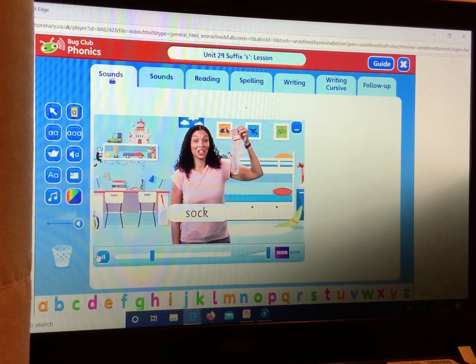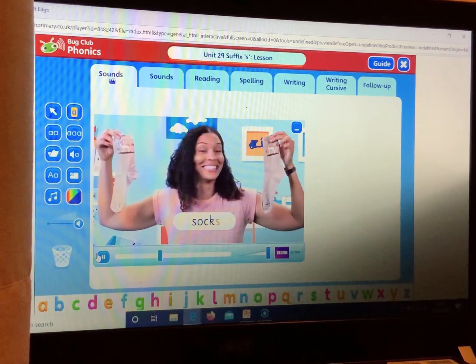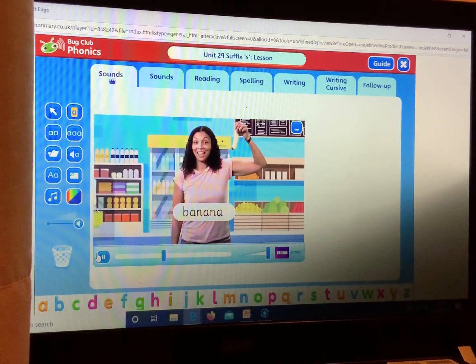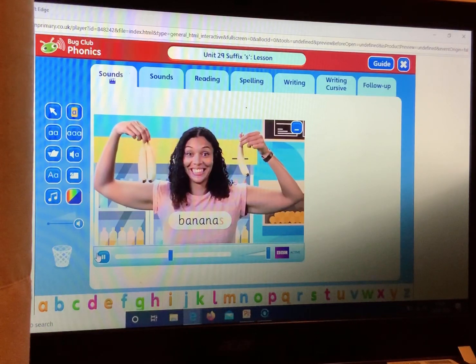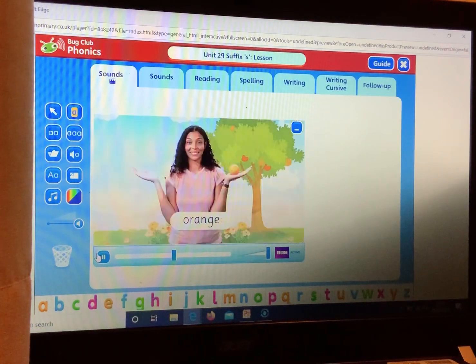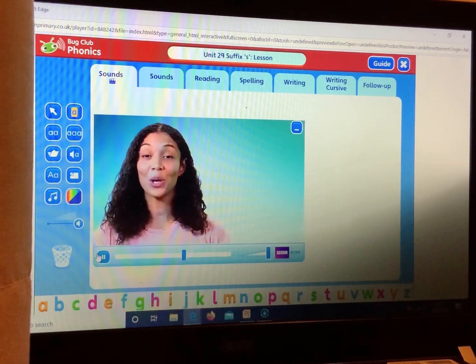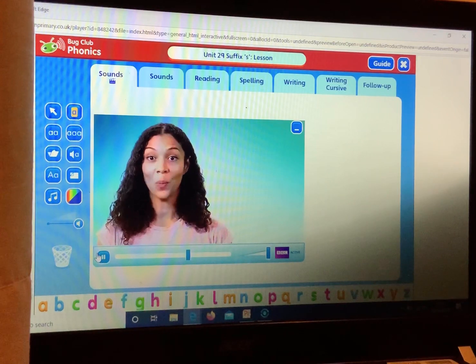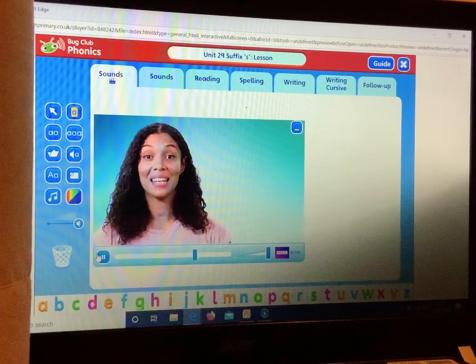Look, I have one sock. Now I have two socks. Look, here is one banana. Now I have three bananas. I have two oranges — oh, now I have one orange. Remember, to show there is more than one of something, we add an S to the end. This makes a noun plural.